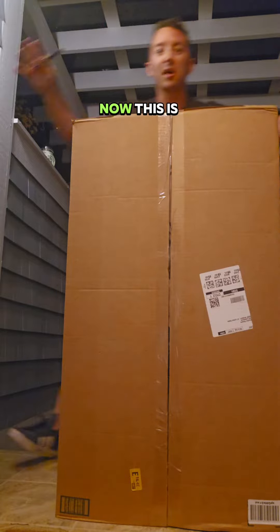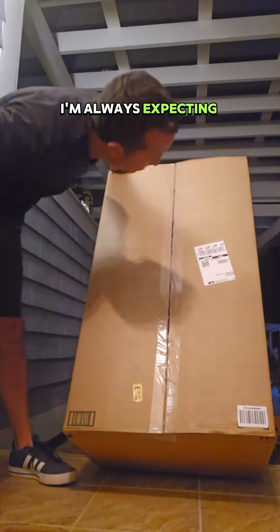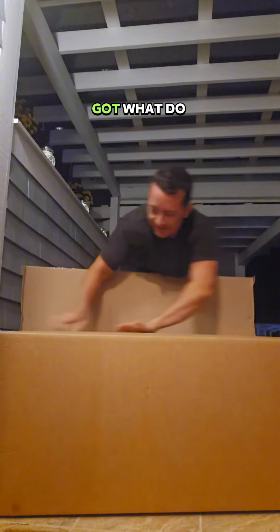Look at this — now this is a monster right here. I really have no idea what it is. I'm excited, like I'm always expecting stuff. It says it's addressed to me, so it's coming for me. Let's see what we've got.